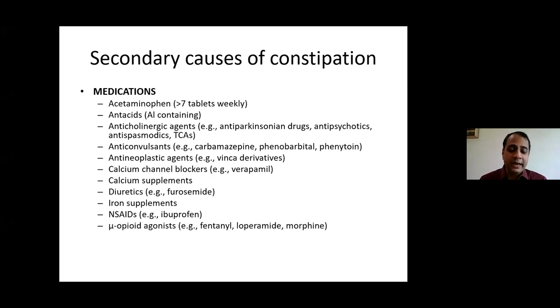In slow transit constipation, colonic muscles simply don't move, stools are very infrequent, there is lack of urge to defecate, and there is poor response to fiber supplements like isafgol. These patients have more generalized symptoms such as malaise and fatigue, and this is commonly seen in younger women. Colonic transit studies confirm the diagnosis. In defecatory disorder or pelvic floor dysynergia, the patient feels the urge constantly but reports obstructed defecation, heavy perineum, and inability to evacuate satisfactorily.